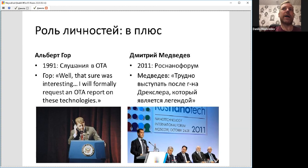In Russia, 10 years after that, in 2011, Dmitry Medvedev was inviting Eric Drexler to the Rosnano Forum, saying that Drexler is a legendary scientist and being extremely respectful of him. But Rosnano, a Russian nanotechnology company created at that point, did not develop molecular nanomachines either.